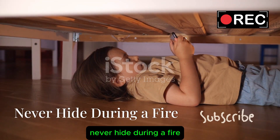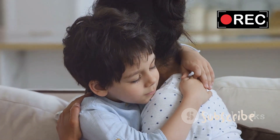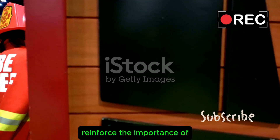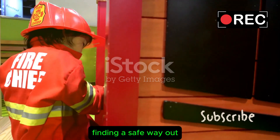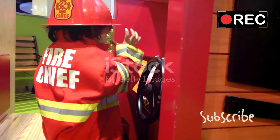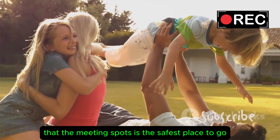Never Hide During a Fire. It's common for kids to want to hide when they are scared, but during a fire this can be deadly. Reinforce the importance of finding a safe way out — always try to get outside and never hide. Remind them that the meeting spot is the safest place to go.